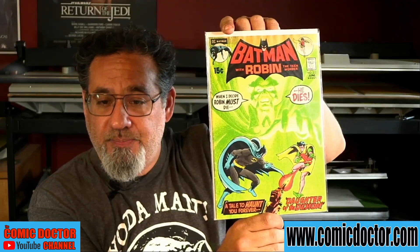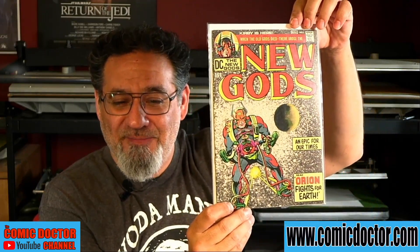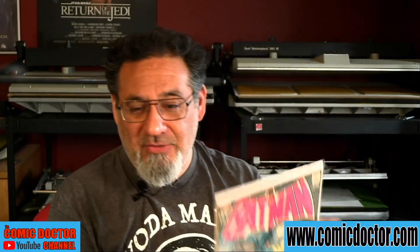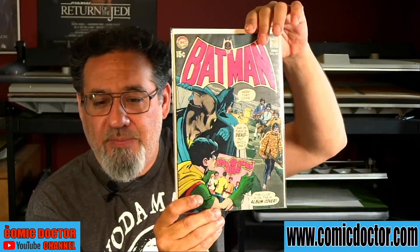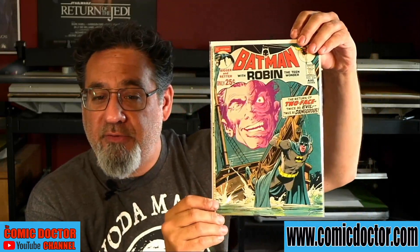Another Green Lantern book — Green Lantern 85, one of the famous drug issues. This one came on the heels of the Spider-Man drug issues; DC followed Marvel's example by dealing with the drug problem in America head-on. Another awesome book: Batman 232, the first appearance of Ra's al Ghul. New Gods Number One. And Batman 222 with the Beatles appearing on the front cover — the Fab Four. Pretty cool!